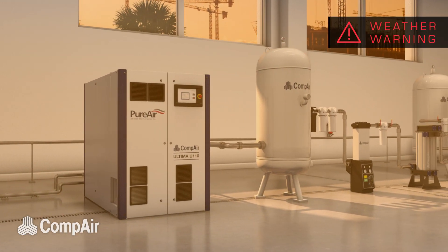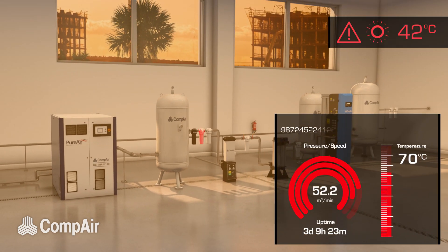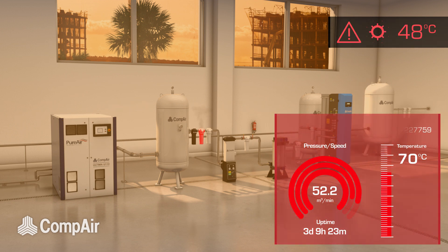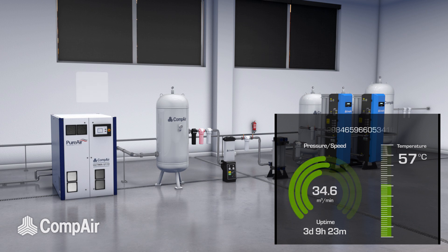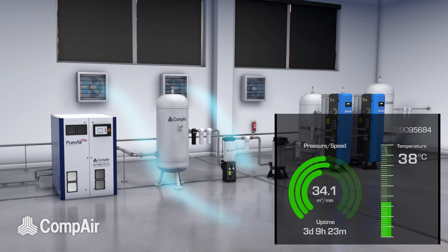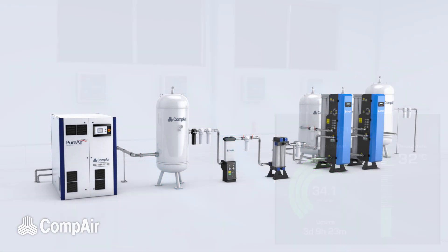Monitoring a complete compressed air installation, including downstream equipment and environmental conditions, allows for the optimisation and control provided by enriched analytical understanding, keeping machines healthy and providing an energy-efficient installation with reduced downtime and lower operating costs.